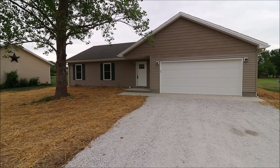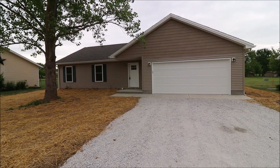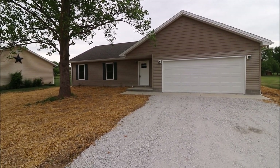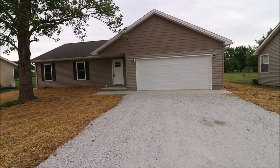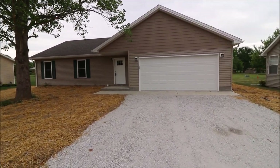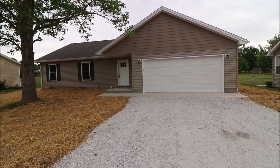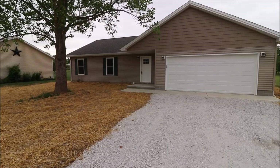Hey everybody, we're here at 156 Valhalla Drive at Lake Lock and Grin, Eaton, Ohio. Getting ready to put another great new build on the market. 1,450 square foot ranch, three bedrooms, two full baths. Of course, we've got an attached two-car garage here. Perfect timing for summer. Let's go inside and take a look.